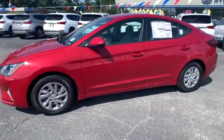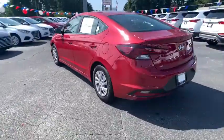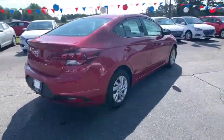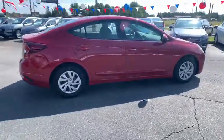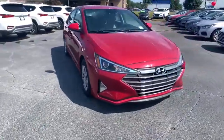We are pleased to show you the 2020 Hyundai Elantra. The Elantra boasts the most interior room in its class and gets an exceptional 35 mpg. With its luxurious standard features, the Elantra is an easy choice. Here are some of this vehicle's great options.